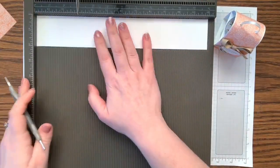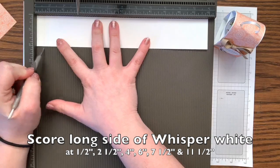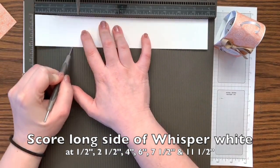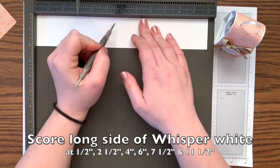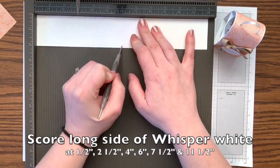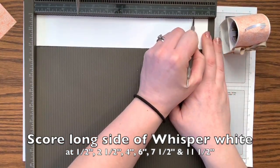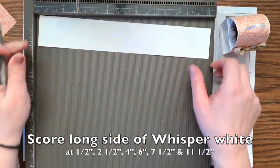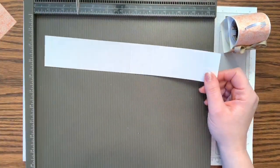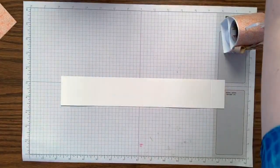We are going to score at half an inch, two and a half inches, four inches, six inches, seven and a half, and eleven and a half. That's it for the scoring. Now let's go ahead and burnish these edges so you can see the score lines a little better.